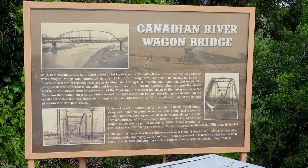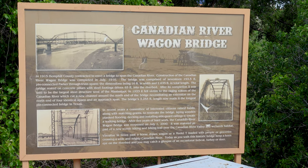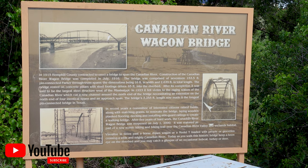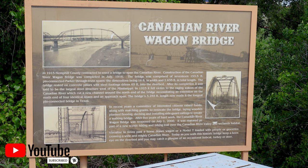It talks about when it was built in 1915. It was originally 17 sections, with trusses that were 153 feet long each.